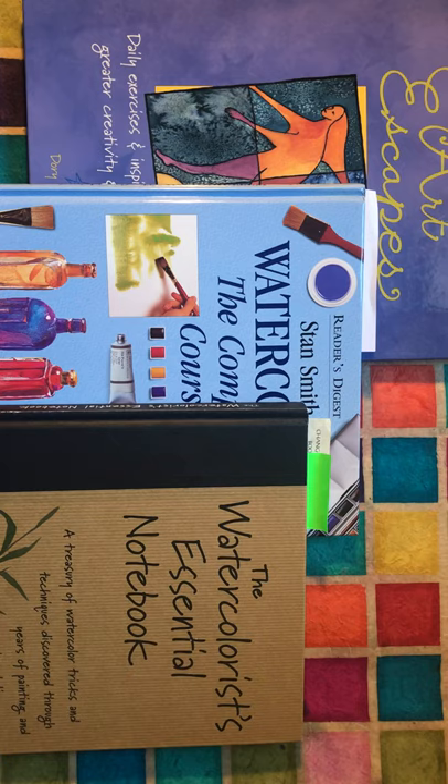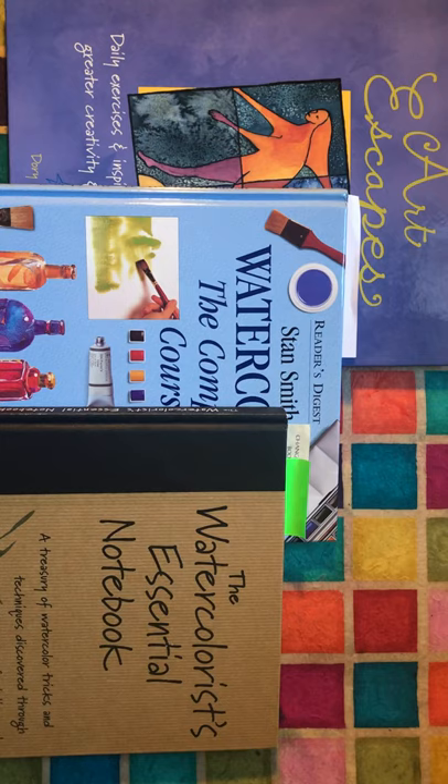Good morning. Today I'm going to talk to you about three of my favorite watercolor books. If I have time, I'll switch to two more that you just can't live without.